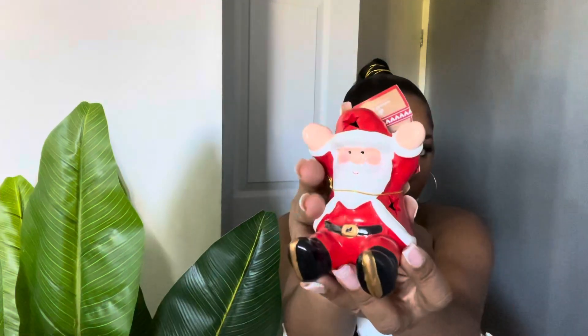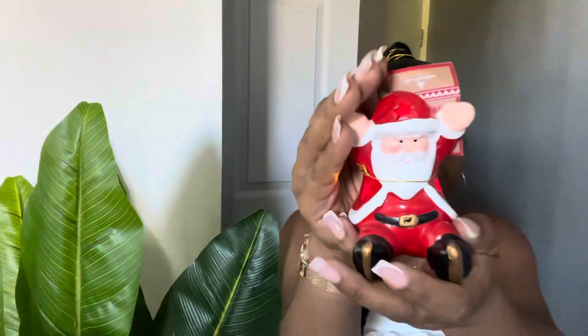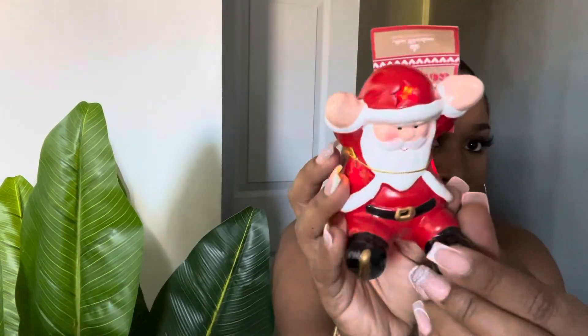This is also another thing to go in the village — this was for $6.50. Look at him! This is to go in the little Santa village. Such a pity he can't sing, but he has lights, so this will be cute at night.